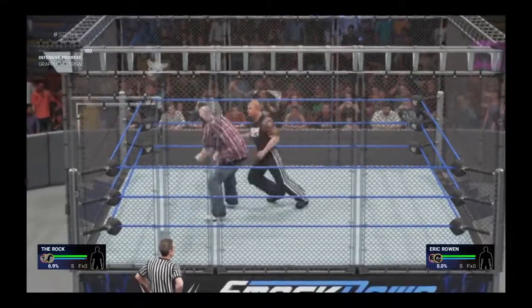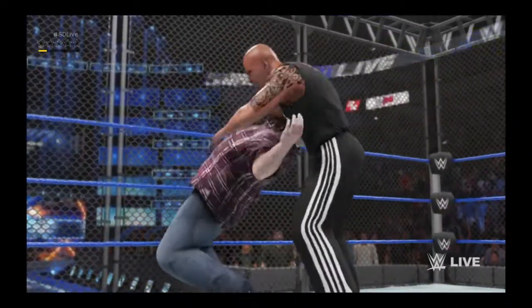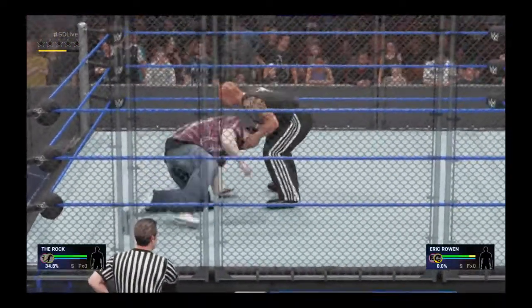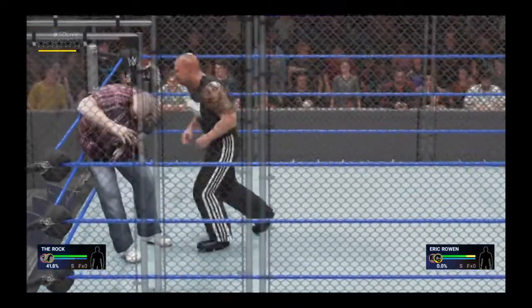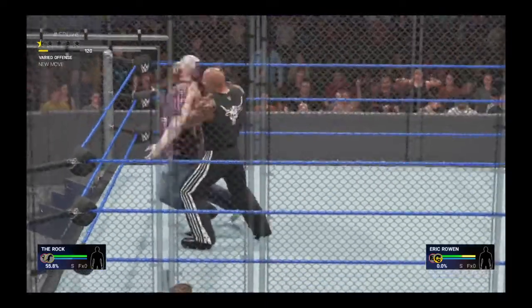The People's Champion is on the attack early, ready to satisfy the fans that love him so well. There are few things more unforgiving than the cold steel of a cage match. He's left wide open here — I don't think he even realizes it. He looks dazed. This is about to get bad.